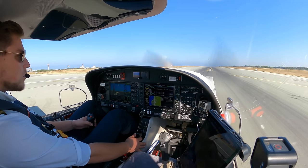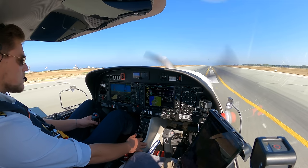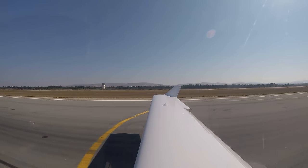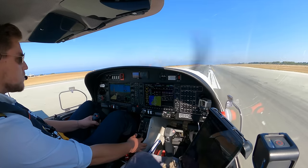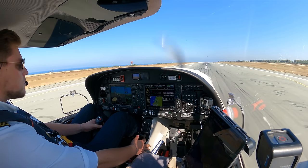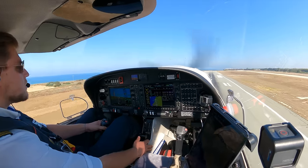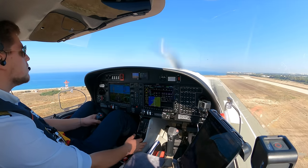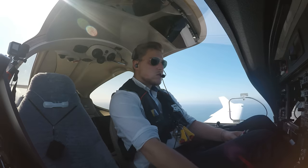Engine smash checked, airspeed alive, and 50 cross check. Engine wants to fly already. Ready — and rotate. Positive rate, brakes, gear up. Target speed is 72, do acceleration. That's 500 feet.